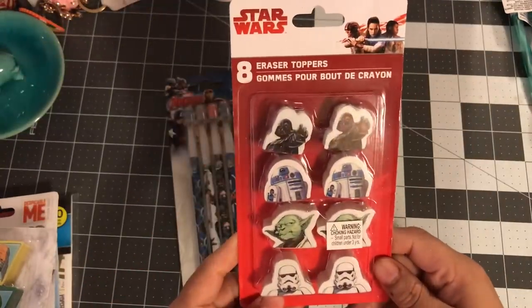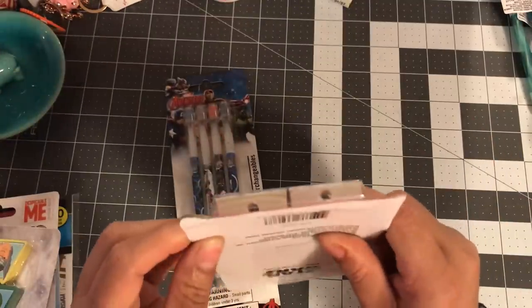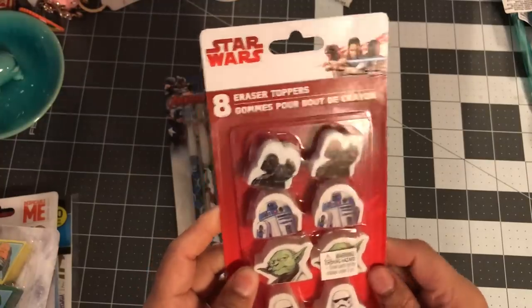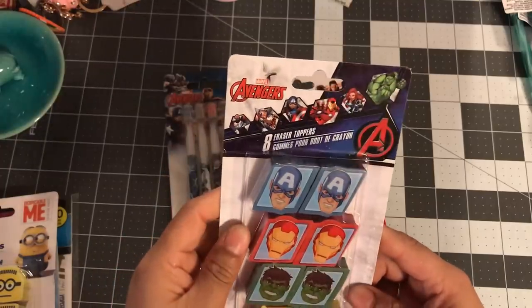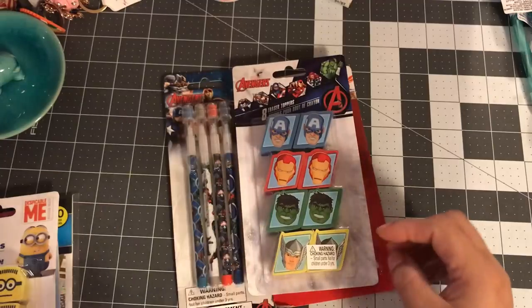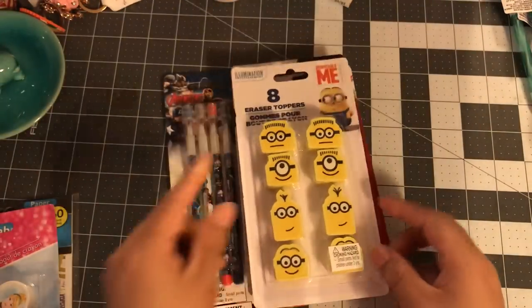I was thinking of making paper clips with them but they're eraser toppers, so I'm just going to put my pencil in there and they'll go with my traveler's notebooks. I got Star Wars and Avengers eraser toppers — that's going to be nice — and then I got the Minions ones too because I have a lot of Minion stuff.